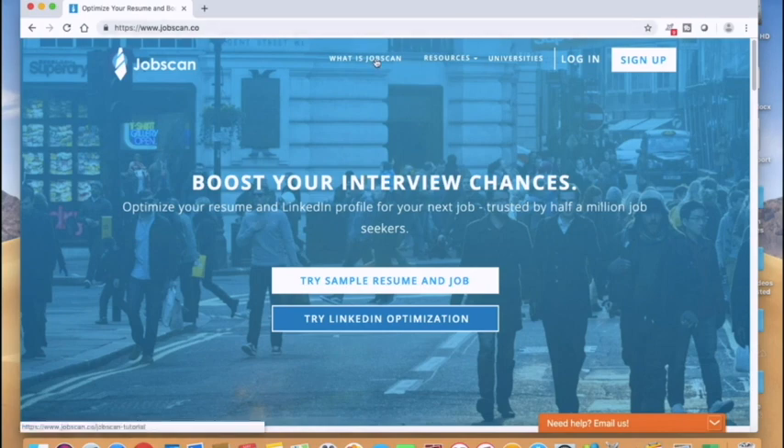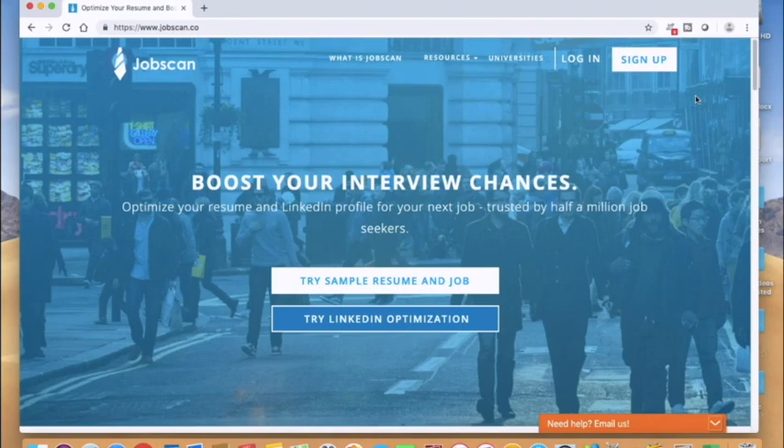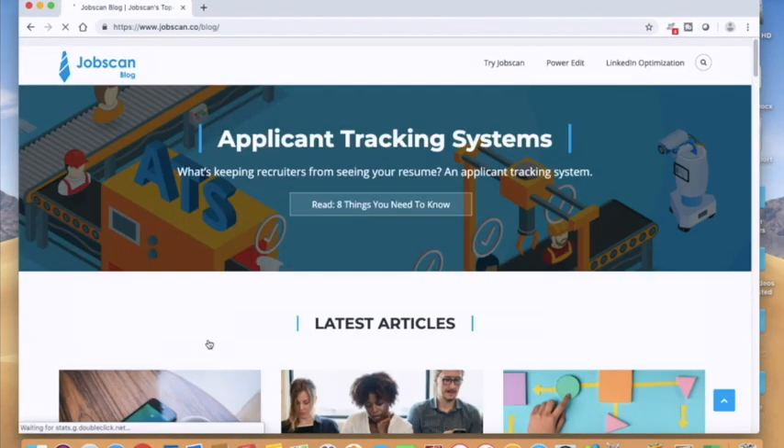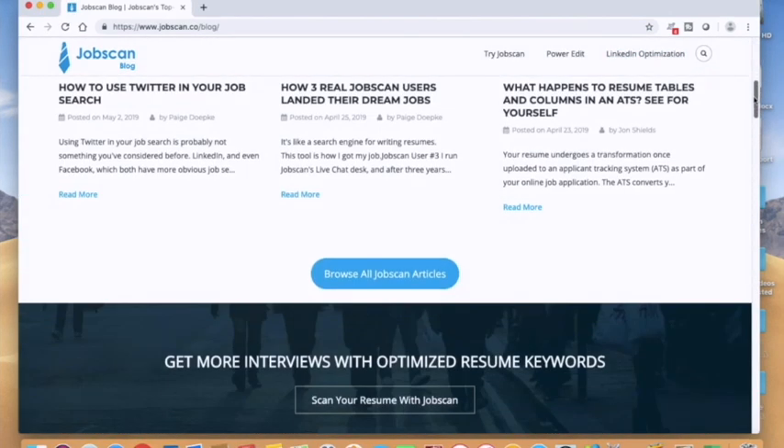There are a couple of links up here — definitely check out 'What is JobScan.' There are a couple of videos in there that really explain it in more detail, plus some additional resources. Create an account on this. Down at the bottom there's a blog, and there are some really good articles there.